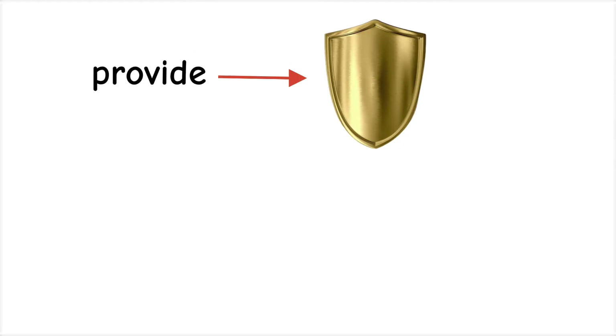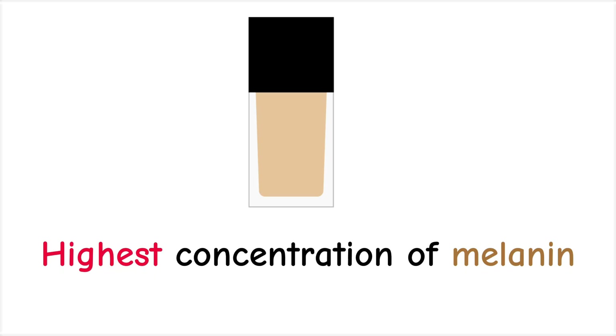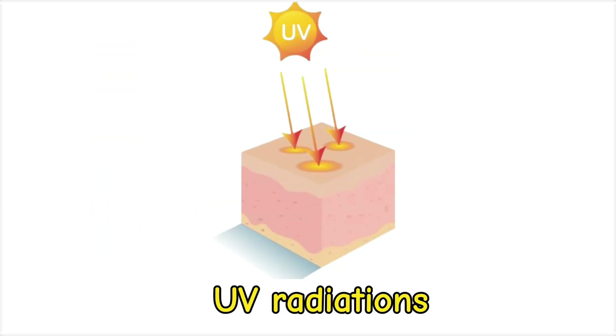Brown eyes provide the strongest natural protection against sunlight because they contain the highest concentration of melanin. Melanin is a dark pigment found in the eyes, skin, and hair that acts like a biological shield, absorbing harmful UV radiation and reducing glare.